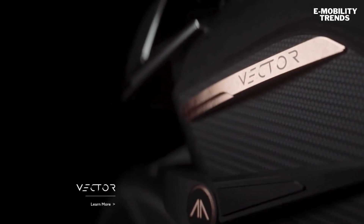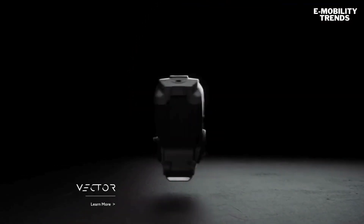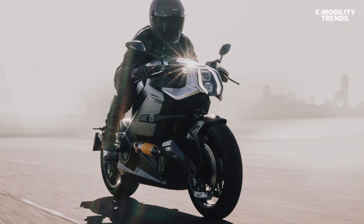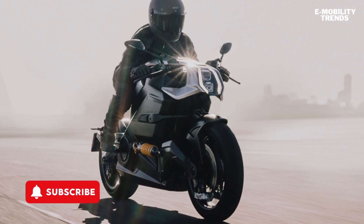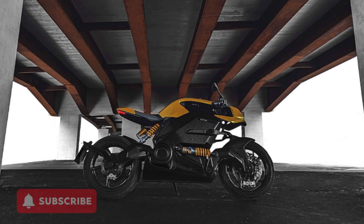What do you think? Is this the future of motorcycling, or just an expensive toy for the ultra-rich? Let us know in the comments below. Don't forget to like this video if you found it informative, and subscribe to E-Mobility Trends for more cutting-edge content on the future of electric transportation. Until next time, keep it electric.